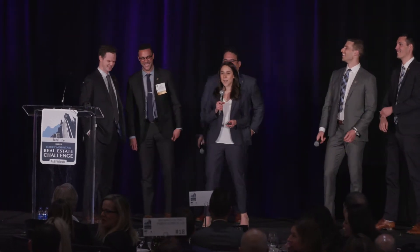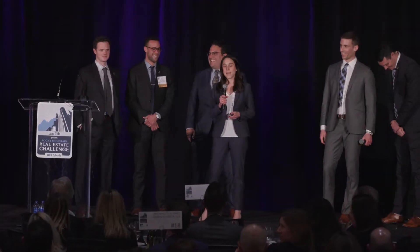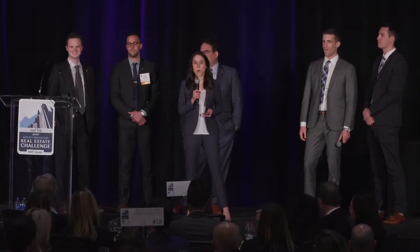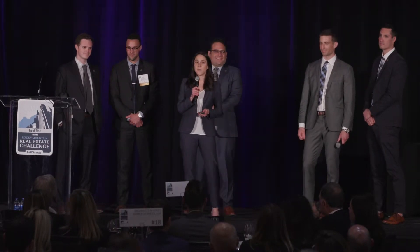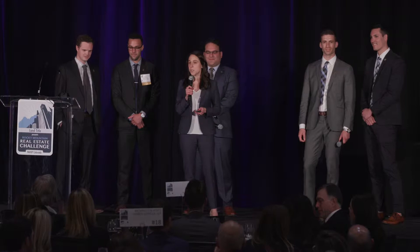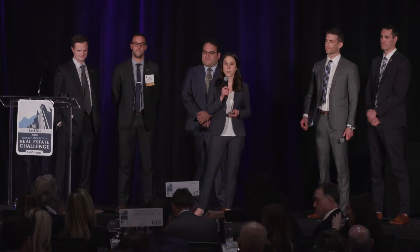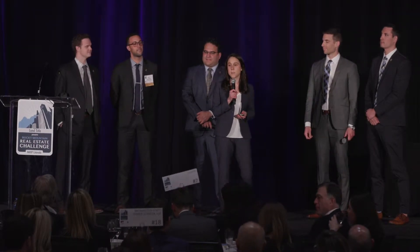Good evening, everyone, and thank you for being here. My name is Lauren Costantini, and we're Bay 6 Development. Tonight, we're excited to share with you our vision for a reimagined industrial campus. 5151 Bannock Street is an opportunity to redevelop one of Denver's largest industrial zone properties into the city's first and only campus-style ecosystem that brings together office and industrial users across Colorado's outdoor recreation economy.